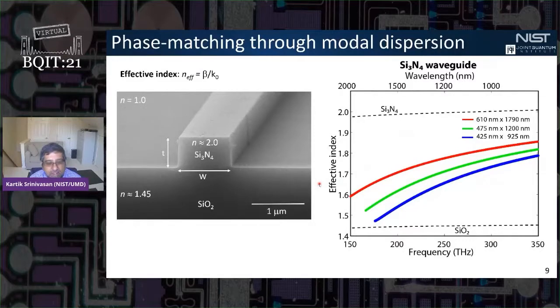In integrated nanophotonic systems, you have waveguides — for example, silicon nitride waveguides. What you can really take advantage of in these systems is geometric control of dispersion, or modal dispersion engineering. The effective index of a fundamental mode propagating through one of these waveguides is very widely varying as a function of both geometry and wavelength — just by changing the cross-section by a few tens to a couple hundred nanometers.